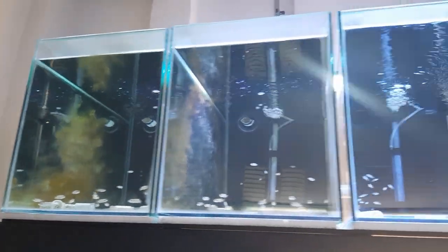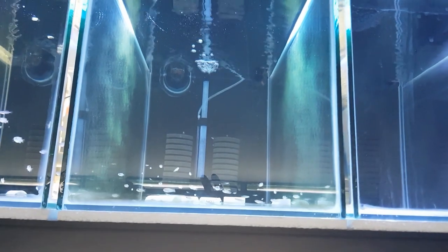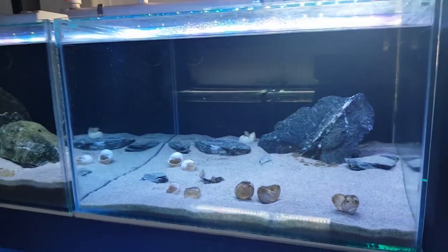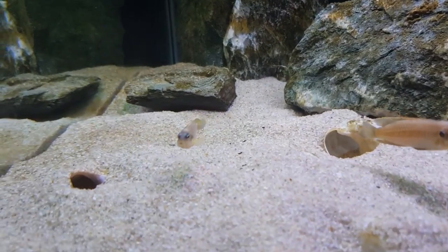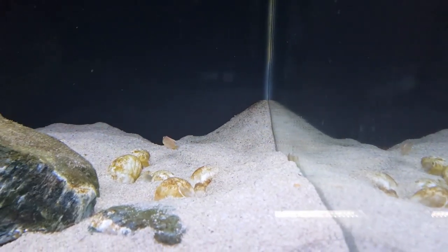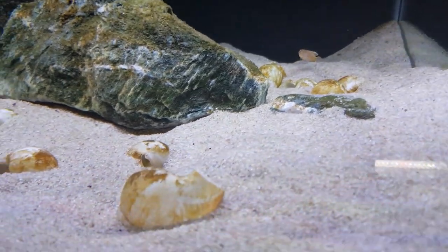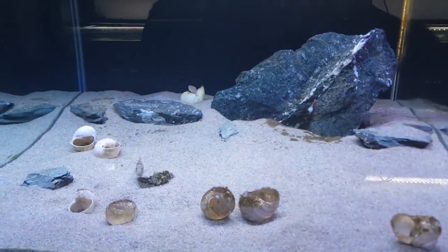The first two tanks are gold ockies, the next three tanks are all brevis fry, and the last tank on this rack is more gold ockies. There are about a hundred fry just in this tank. Both parent tanks have fry in them — this shell here has some newly hatched fry, the female is defending it well, and the female at the back has fry that hatched yesterday. They're spawning every two weeks.